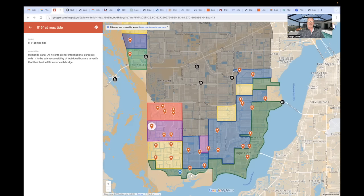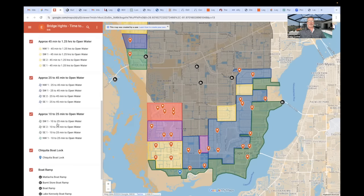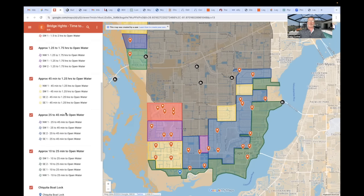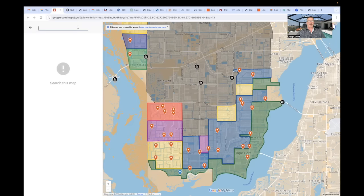Everything's color coded for a reason. On the left-hand side: green is 10 to 25 minutes to open water; blue is 25 to 45 minutes, and so on. To find out where the property you're interested in falls, go up to the little search icon and type in the address. We're going to go ahead and type in the first address we're going to preview, and you can see where it pops up on the map.